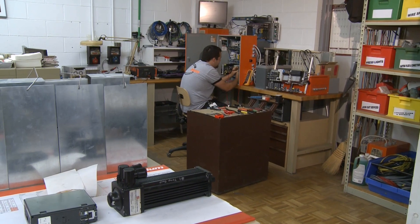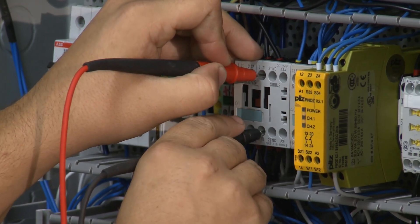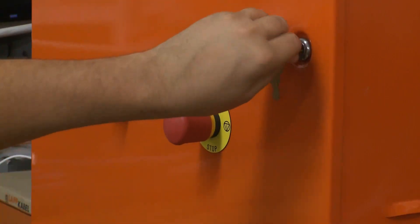Chris's starting salary was $34,000, and after five years with the company, he could be earning around $45,000. The median salary for a mechatronics engineer in the Charlotte region is $67,000.